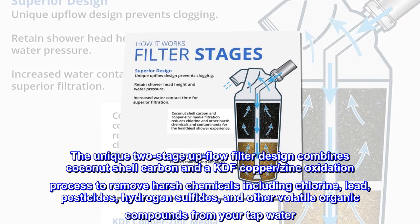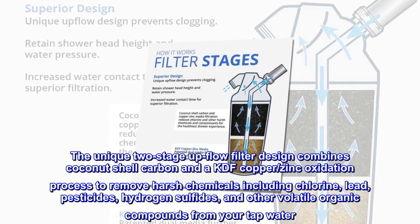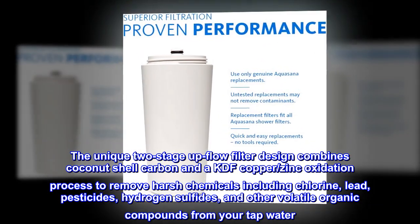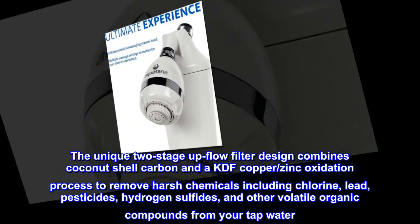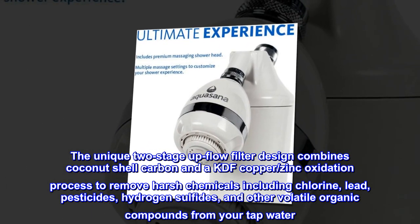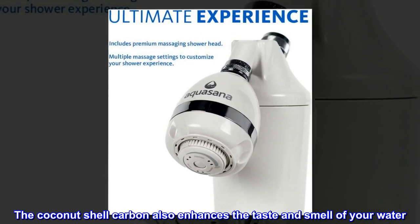The unique two-stage up-flow filter design combines coconut shell carbon and a KDF copper zinc oxidation process to remove harsh chemicals including chlorine, lead, pesticides, hydrogen sulfides, and other volatile organic compounds from your tap water. The coconut shell carbon also enhances the taste and smell of your water.